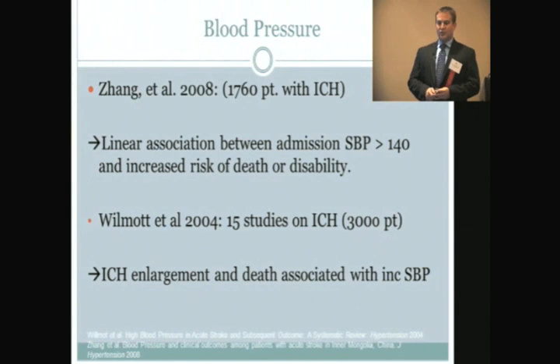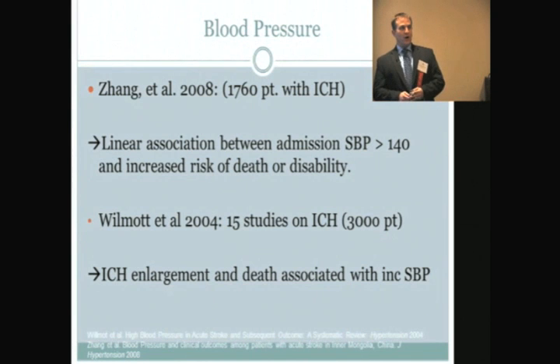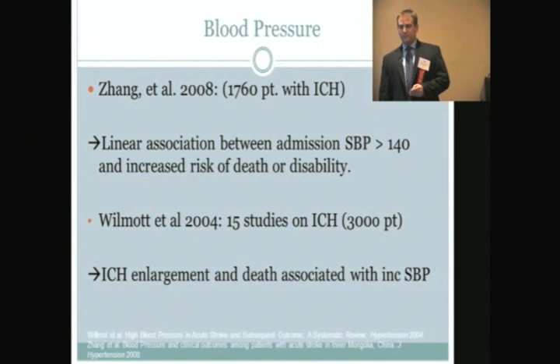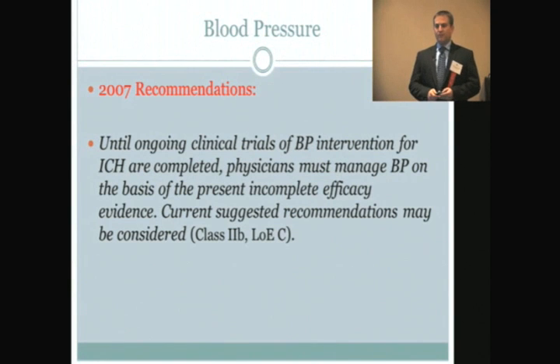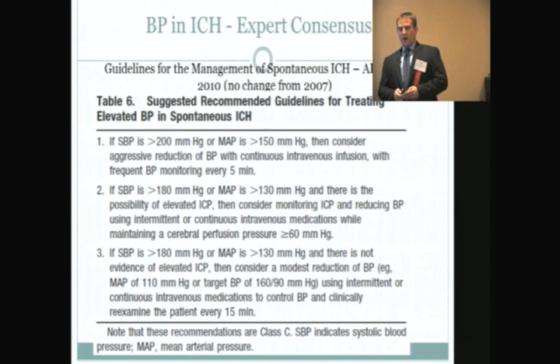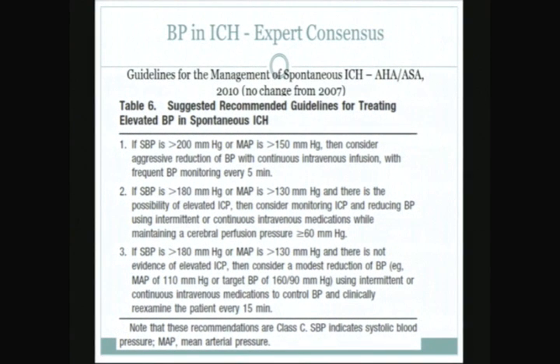A meta-analysis of 3,000 patients confirmed this, but what we haven't known is whether it's safe to lower these patients' blood pressures acutely and how much. The 2007 recommendation stated: until ongoing clinical trials of blood pressure intervention for ICH are complete, physicians must manage blood pressure on the basis of present incomplete efficacy evidence. Those recommendations were class C — based on consensus opinion without any evidence.